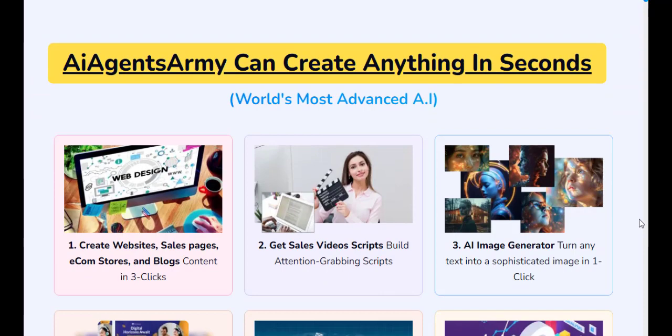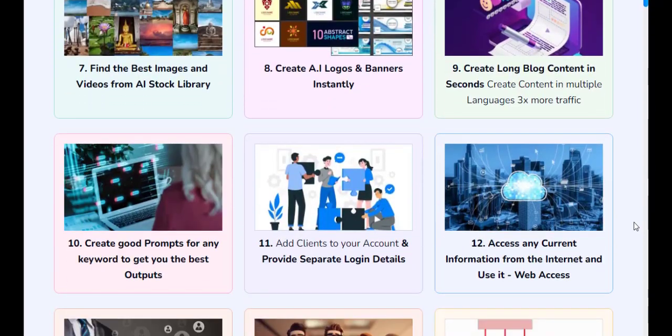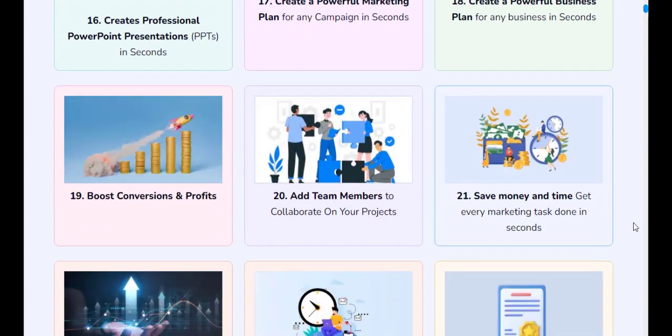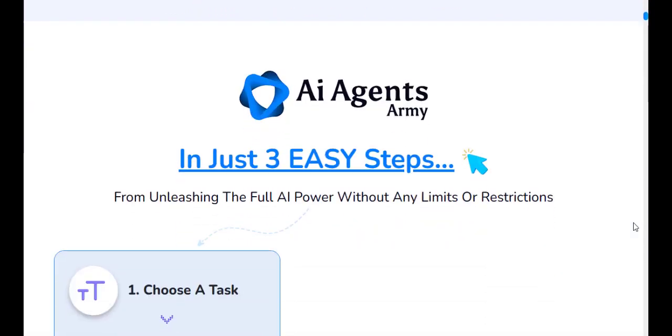With a primary focus on content creation, lead generation, social media marketing, email campaigns, PPC ads, and graphic creation, AI Agents Army is set to revolutionize the way we approach digital marketing.